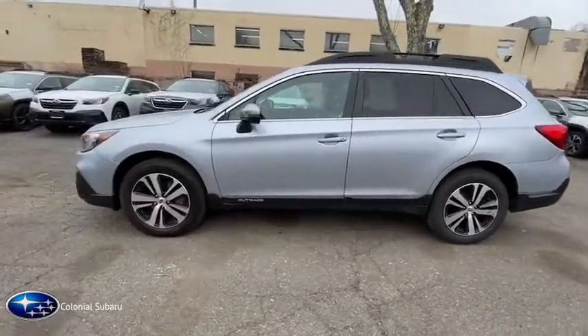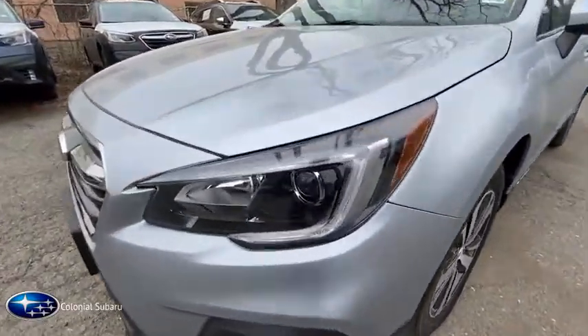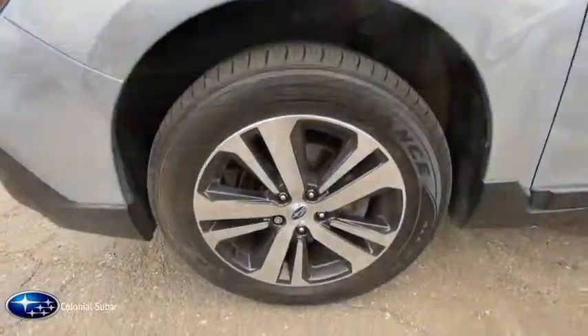Traction control, keyless entry, power passenger seat, heated seats, leather-wrapped steering wheel, power steering, cruise control, climate control, fog lights, security system.